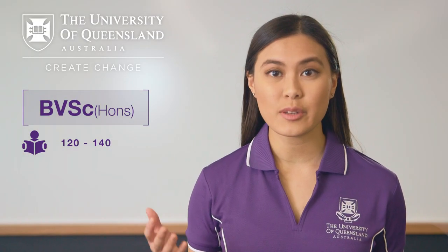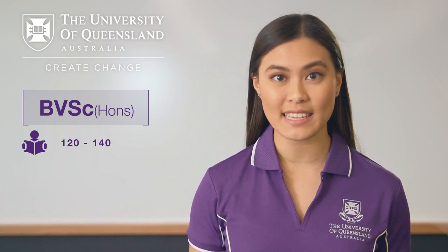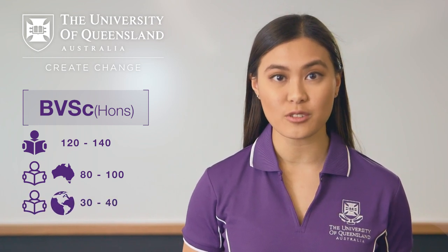UQ accepts between 120 and 140 students into its veterinary science program each year. This includes around 80 to 100 domestic students and 30 to 40 international students.